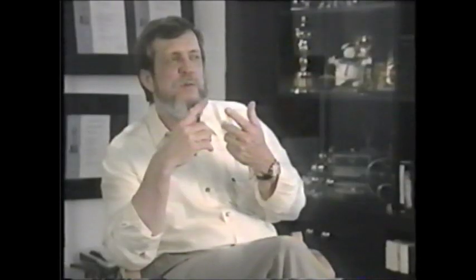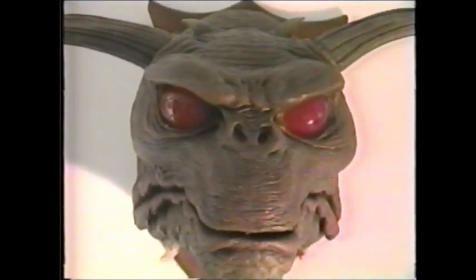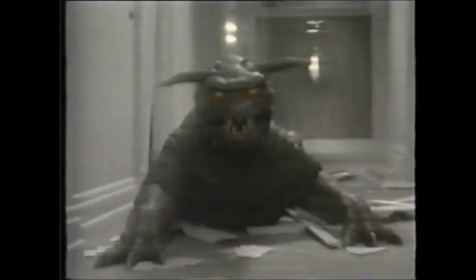There were numerous versions of the terror dogs — two full-size ones and a pair of each. One had fully articulated body motions but no articulation on the face, and the other had articulation on the face but not so much on the body. You had a hole under the set with a guy inside the terror dog, and then you'd have 20 people out there pulling levers.